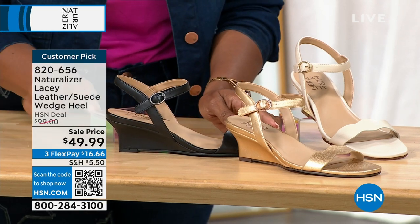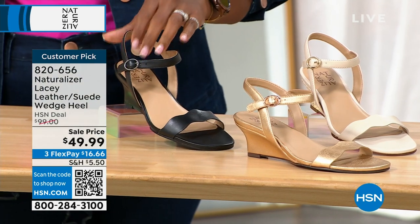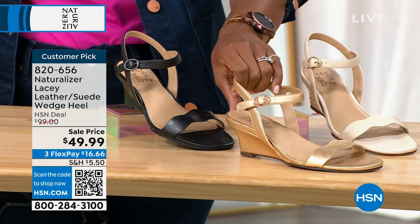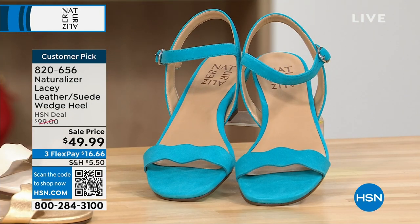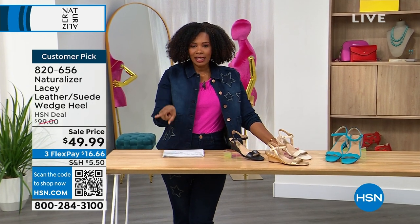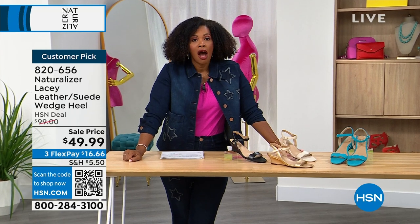The Lacey heel is about two inches — maybe a little bit shorter. You can choose from black, bronze pearl, porcelain which is the lightest option, and lagoon breeze. Medium and wide widths available, starting with size six to 12, including half sizes. The sale price is a whopping 50% off on these.